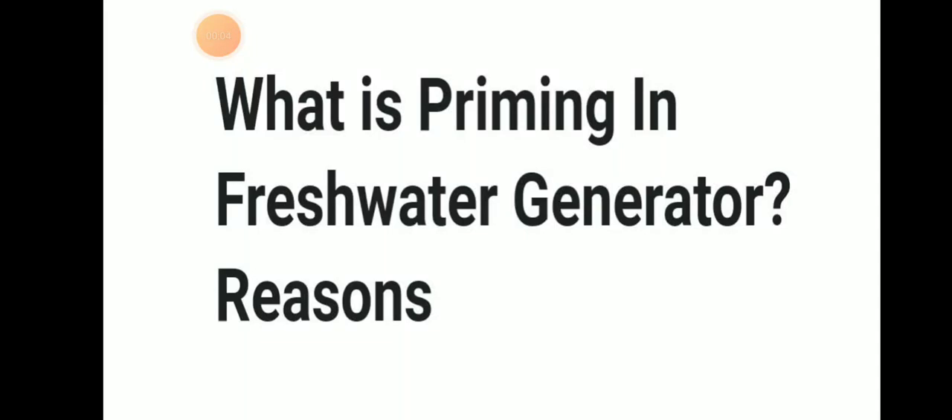Hello friends, welcome to Daring Marina YouTube channel. Today we will be discussing about priming in fresh water generator and their reasons. So let's discuss about priming in fresh water generator.